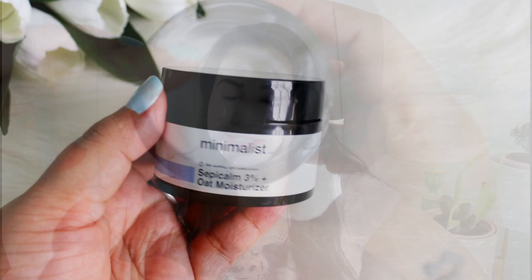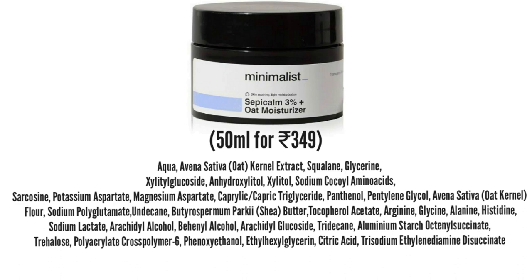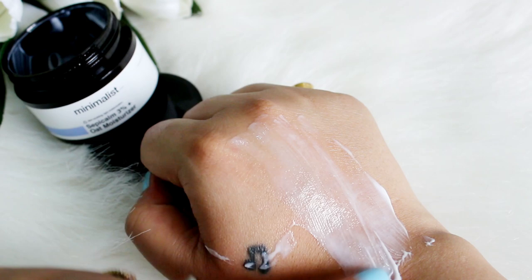Next option is from Be Minimalist — their Sepicalm 3% and Oat Moisturizer. A very beautiful moisturizer with great ingredients: oat kernel extract, which is very soothing and calming, a lot of humectants, amino acids, occlusives, and emollients. Very light consistency, perfect for all skin types.